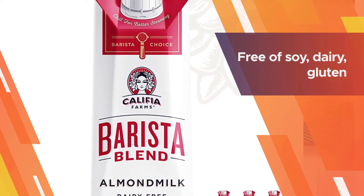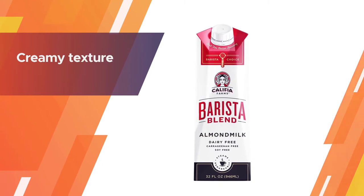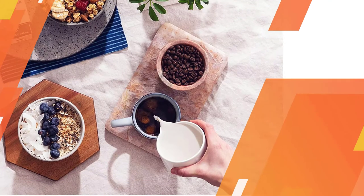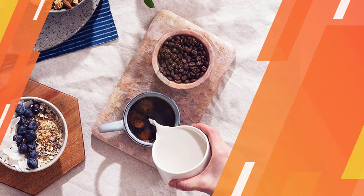The milk is free of soy, dairy, gluten, and carrageenan. For vegans, there are no stabilizers or artificial colors inside. If unopened, you can store it in the pantry for a long time. However, the calcium percentage is lower than other brands.